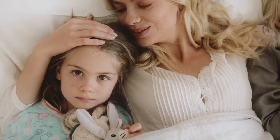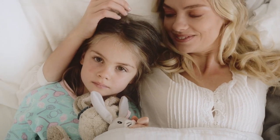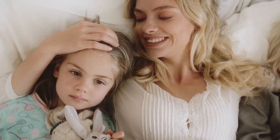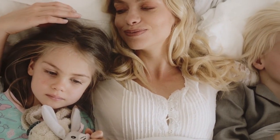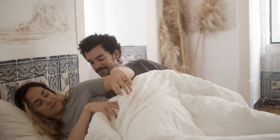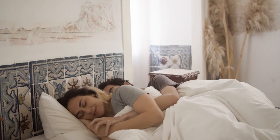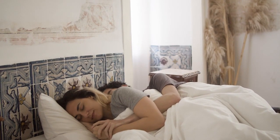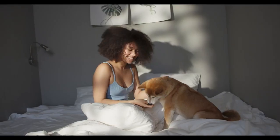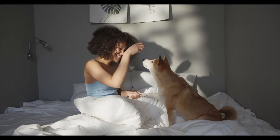A good mattress can be the deciding factor between sound slumber and a sleep slump. To help you get your best sleep, our in-house sleep product experts have tested more than 1,900 mattresses over nearly a decade in our Seattle test lab, to come up with our list of the best mattress for every type of sleeper. We test each mattress across six performance categories, pairing that data with qualitative feedback from sleepers like you.